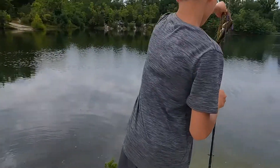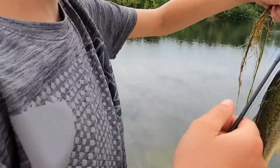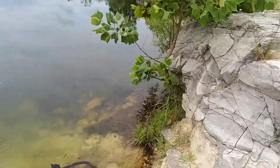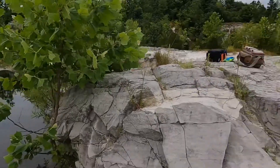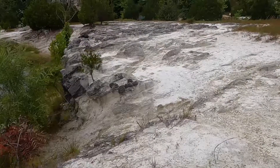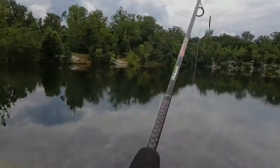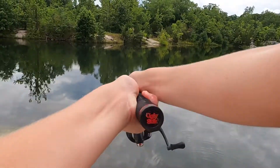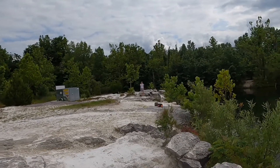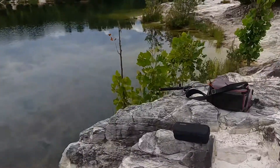Alright, Lucas has got a bass right here — that was a fighter! This thing is tiny, literally less than half a pound. Lucas had one but I think it got off. Anyways, I'm switching to a Yamamoto worm, so let's hook it up and get fishing.